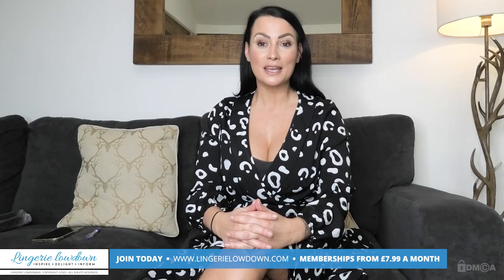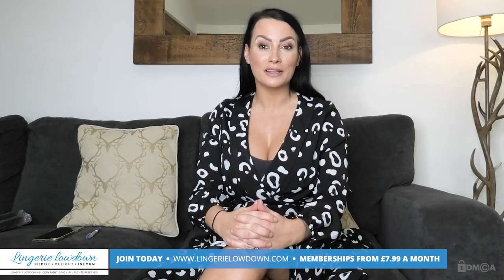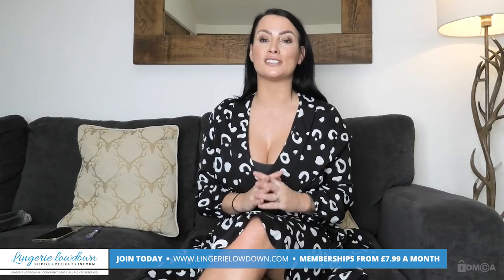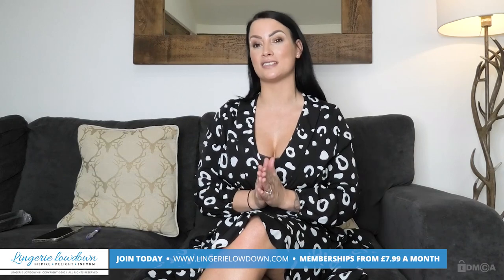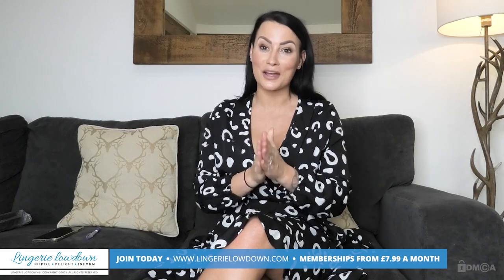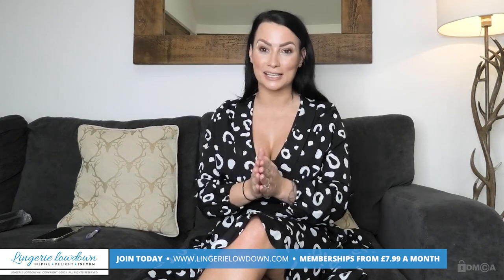Thank you for watching today's preview. If you would like to see more full-length videos, please head to www.LingerieLowdown.com/join, where you will find truly honest and 100% impartial reviews. Membership starts from as little as £7.99 a month, and you'll get access to over 5,000 exclusive reviews.